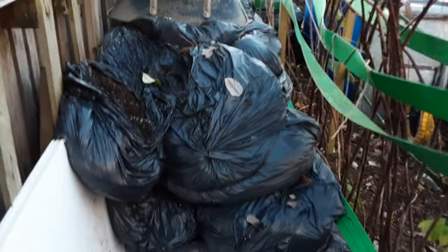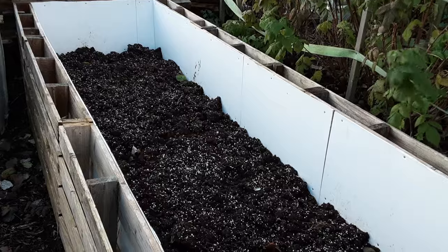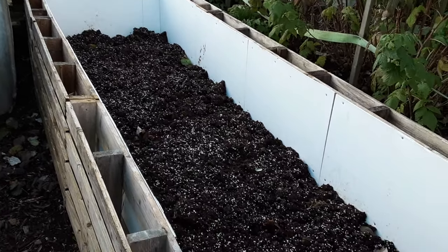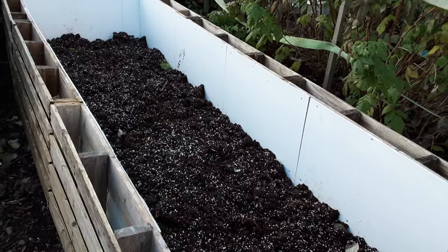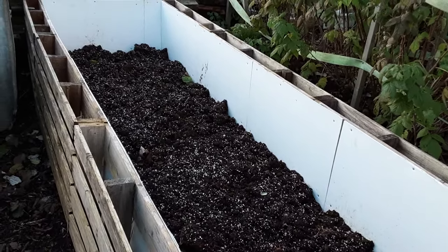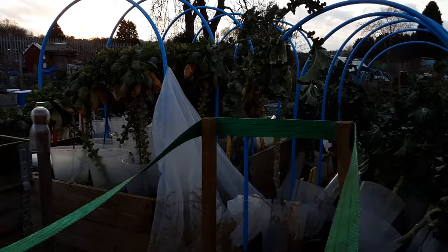I topped the rhubarb up with the same manure mix on top, just to keep those worms happy and alive. We also have to look after Mr. Robin. I'm glad I didn't stake all these brassicas up either. I'm losing the light now so I'm going to finish off when I can.